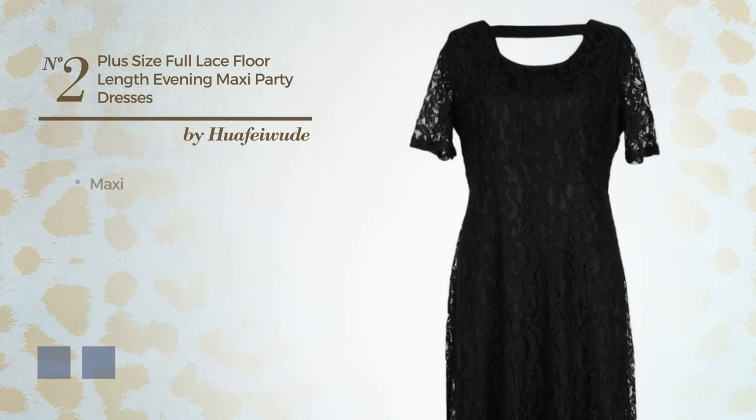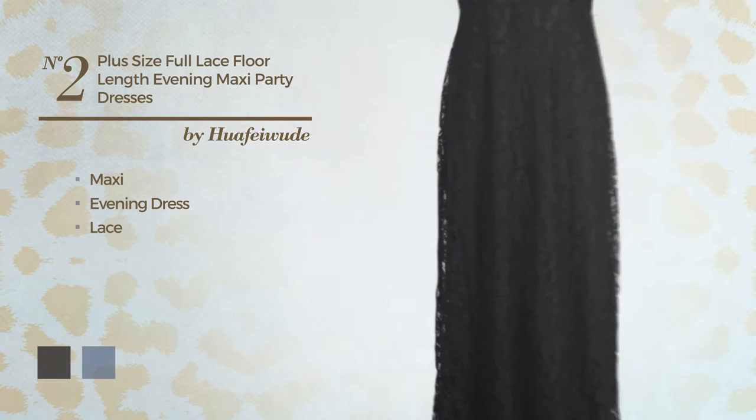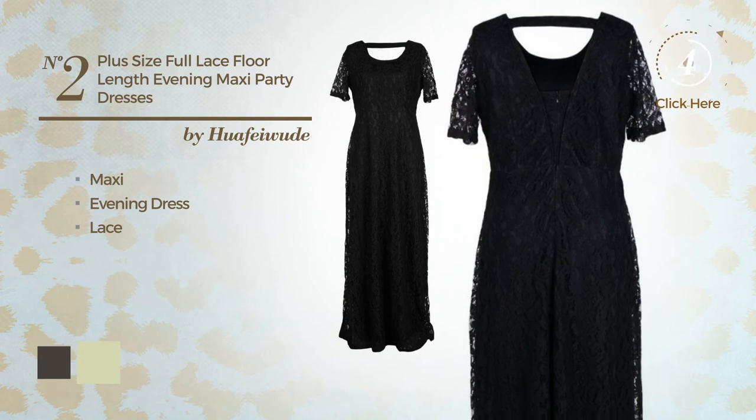Number 2. An exquisite maxi evening dress styled with lace. The available color variations include black ink and white jade.